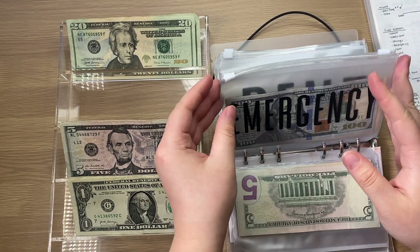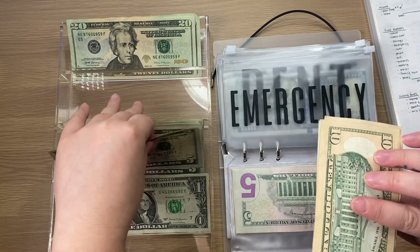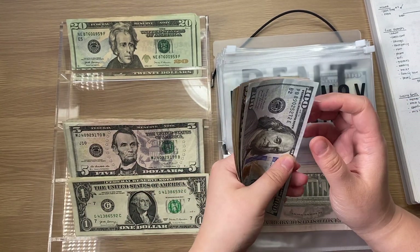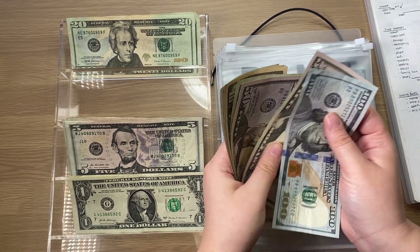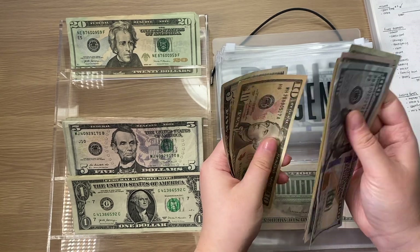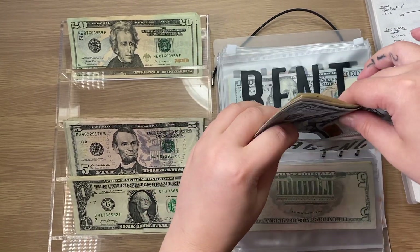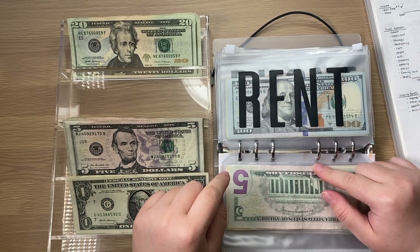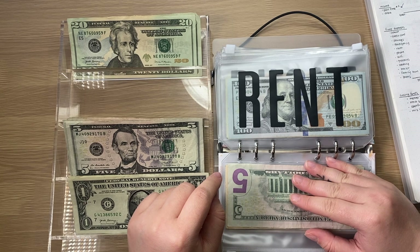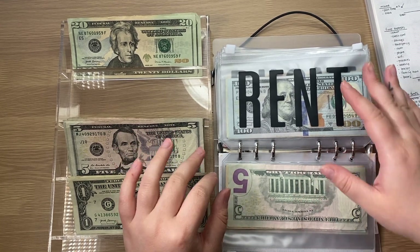Emergency is also going to get $5, just adding $5 right in there. Now in cash it has $245. Altogether it has $785 — sorry, $785 — because I do have $540 in the bank. When it reaches my $1,000 goal, I will exchange it for a placeholder.